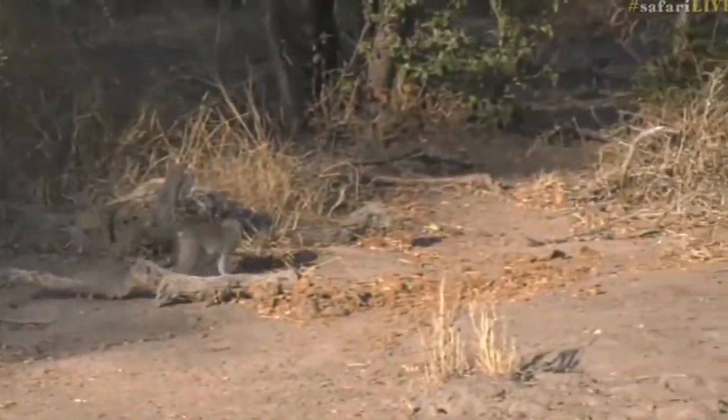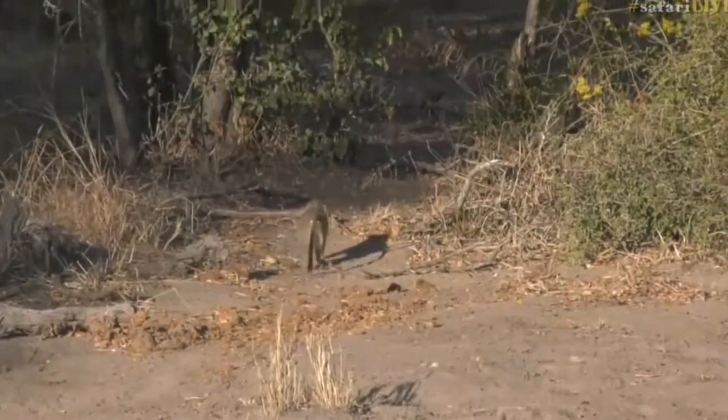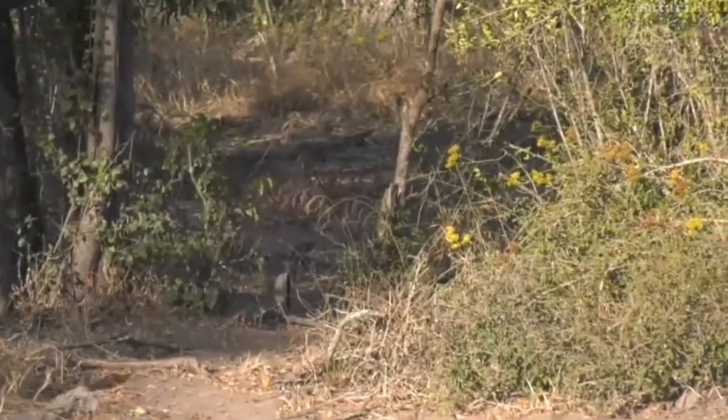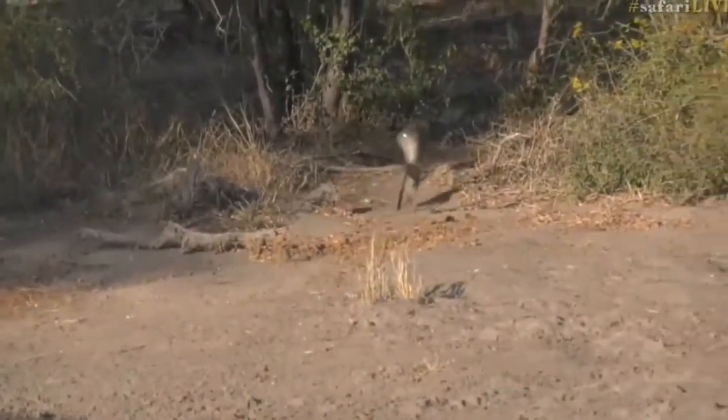Look at how long the tail is — that tail is vitally important for balance and for climbing, making sure they don't fall. Big long tails mean they're definitely able to counterweight their movements.